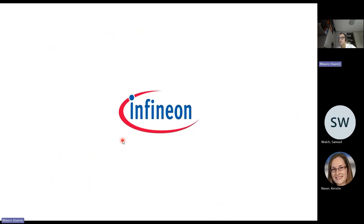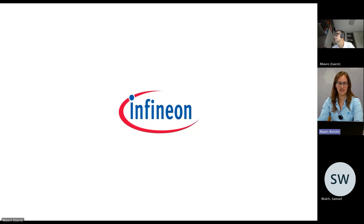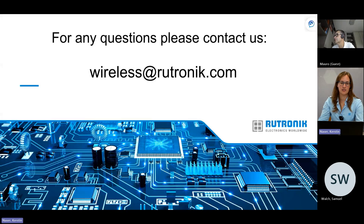This is the end of the presentation. I hope everything is clear. If you have any additional questions or want to go into more detail, don't hesitate to contact me at mauro.bottura@infineon.com. Many thanks to Mauro for his time and interesting presentation. For further questions, you can also contact Rutronik at wireless@rutronik.com. Thank you and have a nice day.